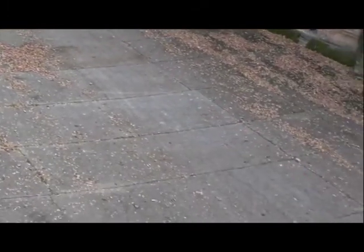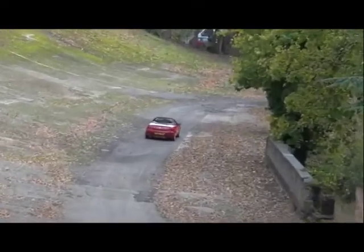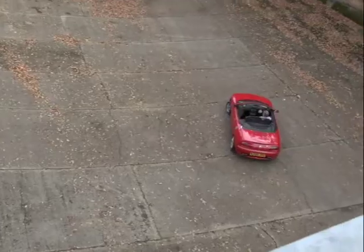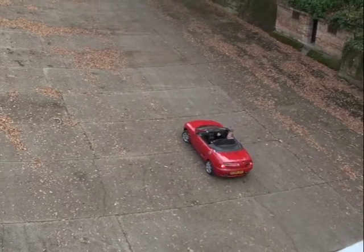It's got a sports exhaust on the back — a Scorpion sports exhaust — which gives it a few extra brake horsepower, but not a lot. We're probably up to about 150 horsepower on this one now. But other than that, it's remained pretty much the same.